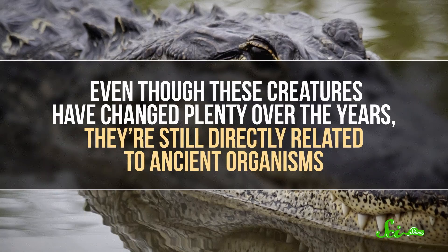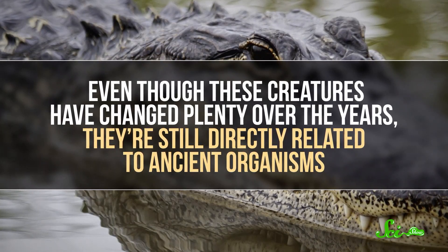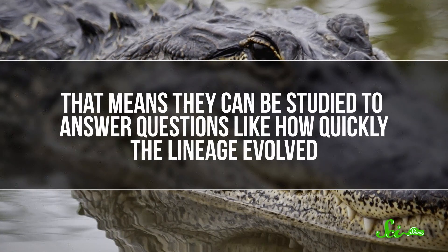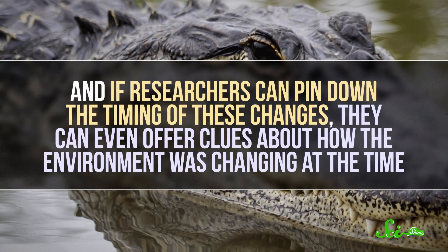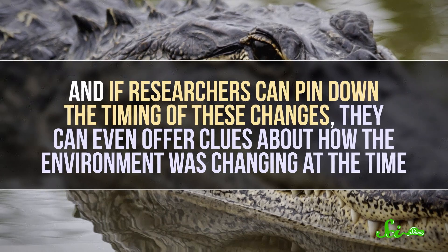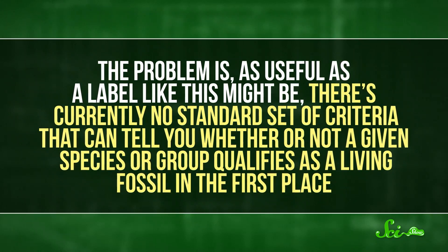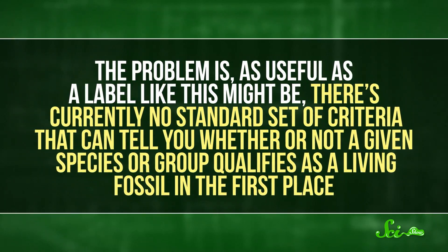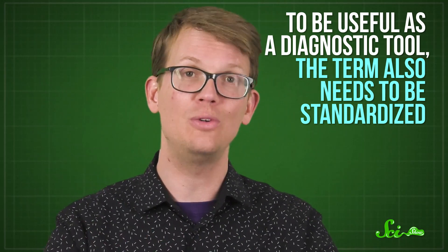The argument goes like this: even though these creatures have changed plenty over the years, they're still directly related to ancient organisms. That means they can be studied to answer questions like how quickly the lineage evolved. And if researchers can pin down the timing of these changes, they can even offer clues about how the environment was changing at the time. So some scientists think that organisms with direct ties to the ancient past could give us a better picture of both evolutionary and geologic history. The problem is, there's currently no standard set of criteria that can tell you whether a given species qualifies as a living fossil — scientists have basically just used their own judgment, and the term appears willy-nilly throughout hundreds of different scientific publications. So to be useful as a diagnostic tool, the term also needs to be standardized.